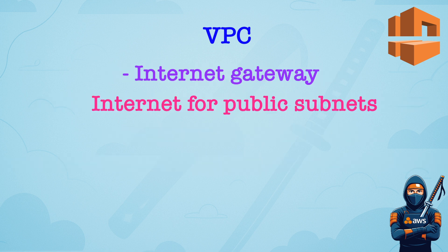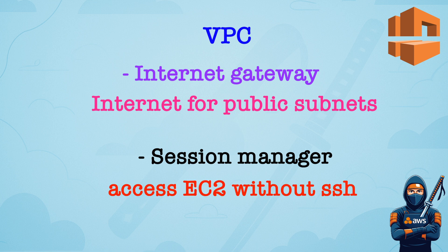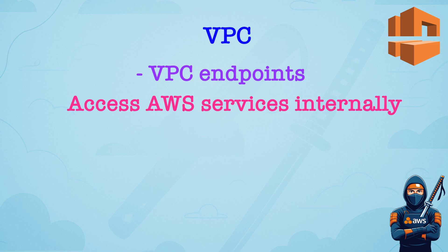Internet Gateway enables communication between public subnets and the Internet. Session Manager is a secure shell-less access to EC2 via SSM. So if you have a question where you have to connect to EC2 without SSH, Session Manager usually is the right answer. VPC Endpoints provide private access to AWS services over the AWS network, so the data doesn't traverse the Internet. So if you have a question where you have to get data from S3 to an EC2 without going to the public Internet, VPC Endpoint usually is the right answer.